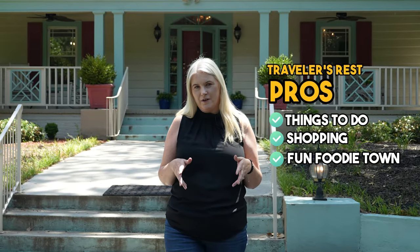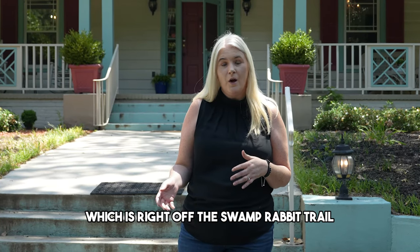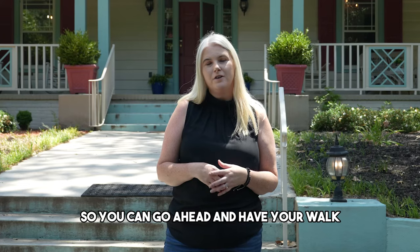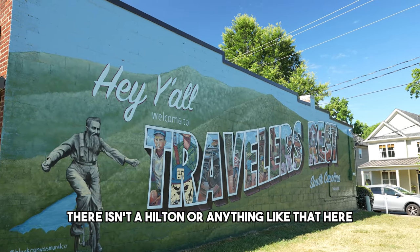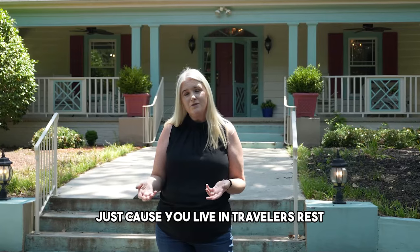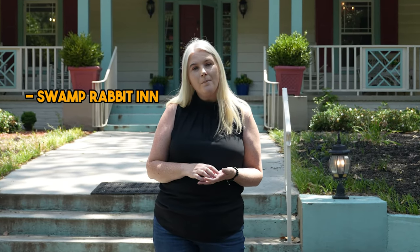Another pro of living in or visiting Traveler's Rest is the places you can stay. Right now I'm at the Swamp Rabbit Inn, which is right off the Swamp Rabbit Trail — or you can stay at The Station. Both are bed-and-breakfast-style places right on the trail, so you can walk or rent a bike from Sun Drift. There's no Hilton here, but these gorgeous spots are perfect for a visit or even a local getaway from the kids.